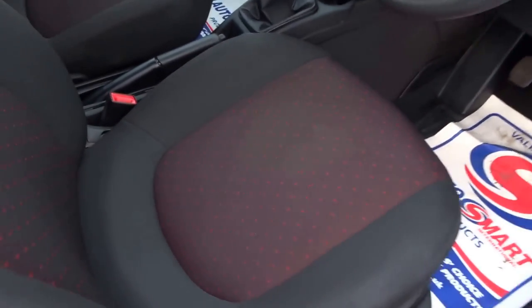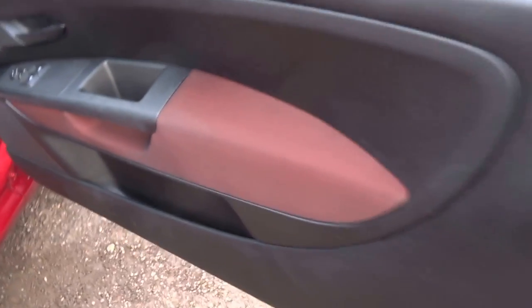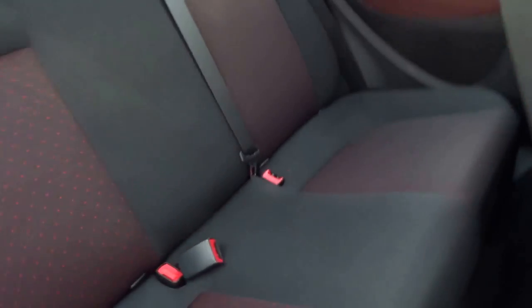Loads of MPG, colour-coded seats with the paintwork, colour-coded door trim, electric windows in the front, three seats in the back.